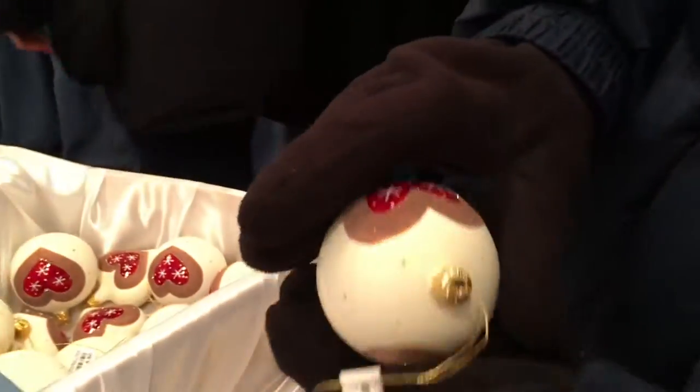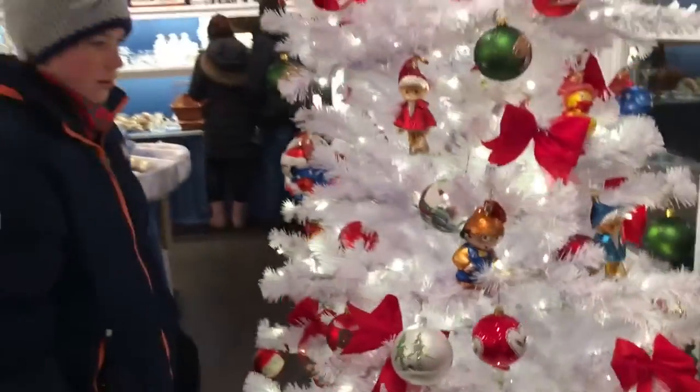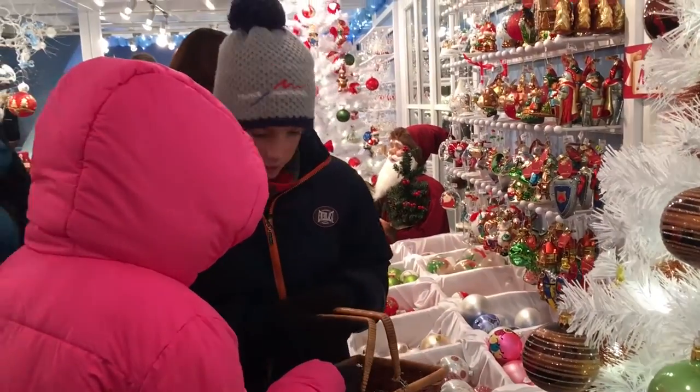Maybe in here. This one looks fancy. It's empty.